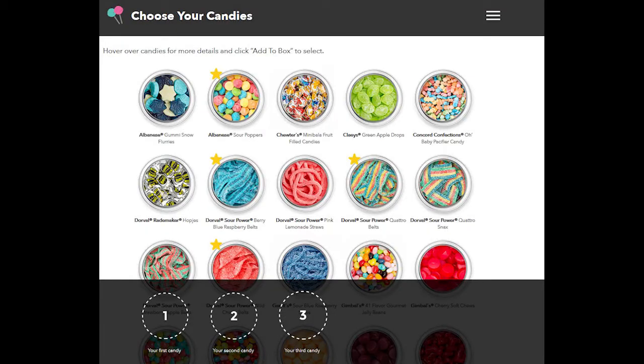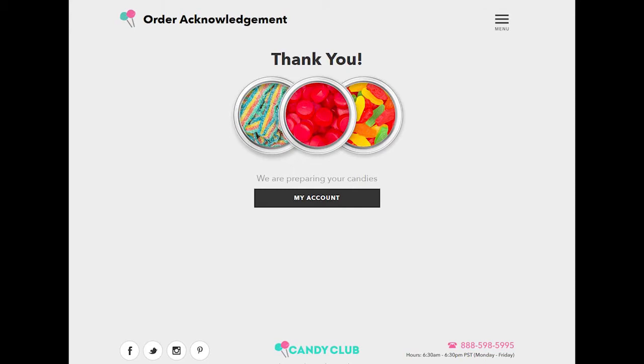They have a new exciting announcement in this box. They're starting a new option: you can either have your box curated like they've always done with selected items, or you can basically curate your own box and pick your own candies. It depends on whether you like the surprise or if you like knowing what you're going to get.